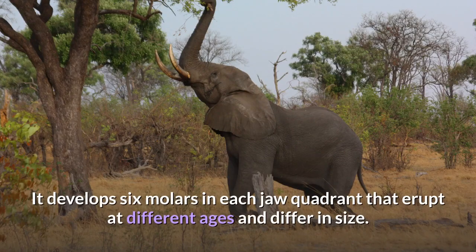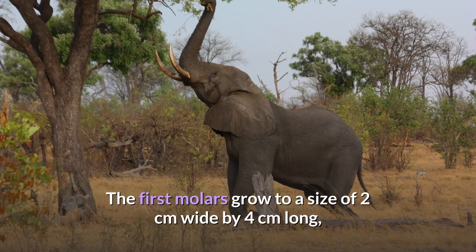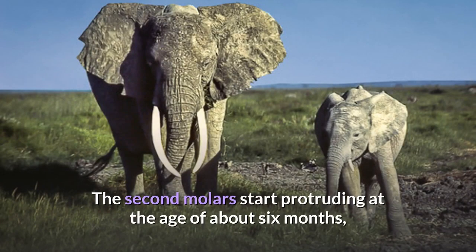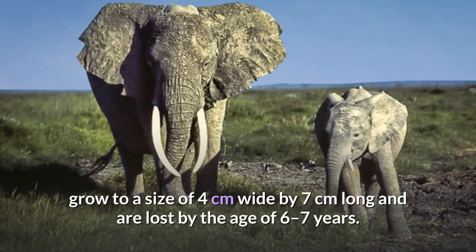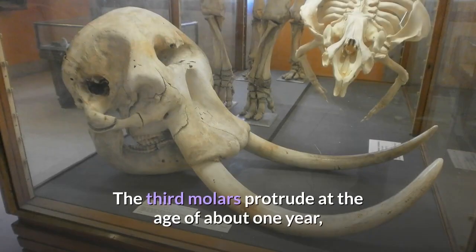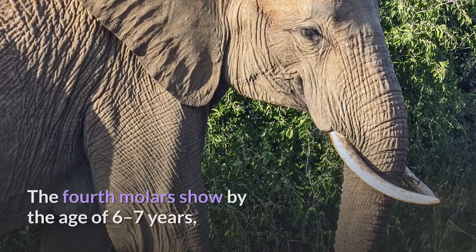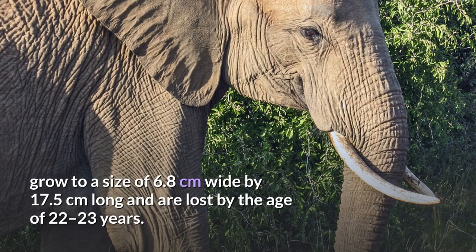Molars. It develops 6 molars in each jaw quadrant that erupt at different ages and differ in size. The first molars grow to a size of 2 centimeters wide by 4 centimeters long, are worn by the age of 1 year and lost by the age of about 2.5 years. The second molars start protruding at the age of about 6 months, grow to a size of 4 centimeters wide by 7 centimeters long and are lost by the age of 6 to 7 years. The third molars protrude at the age of about 1 year, grow to a size of 5.2 centimeters wide by 14 centimeters long and are lost by the age of 8 to 10 years. The fourth molars show by the age of 6 to 7 years, grow to a size of 6.8 centimeters wide by 17.5 centimeters long and are lost by the age of 22 to 23 years.